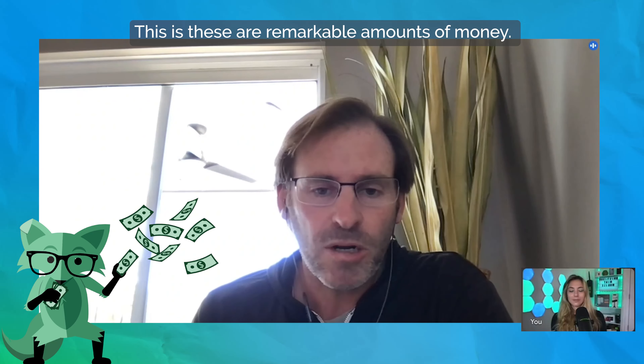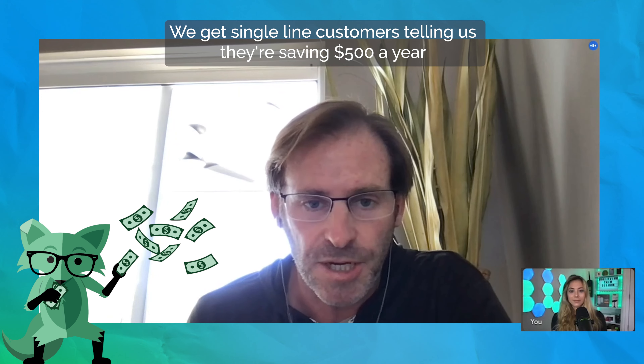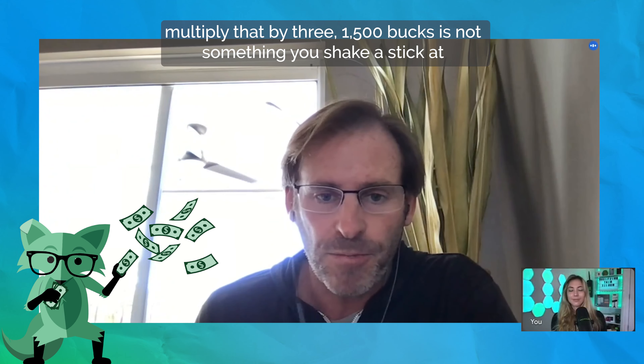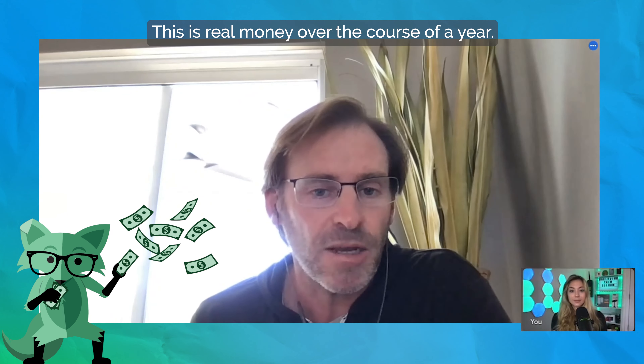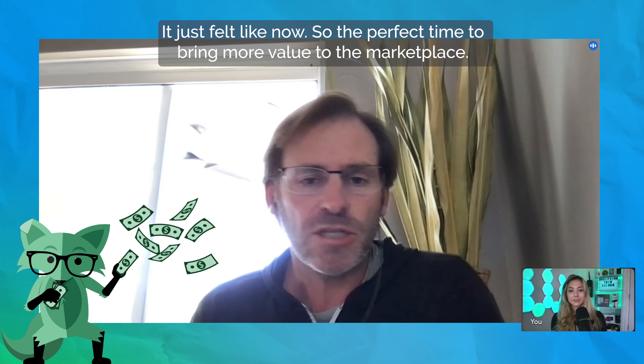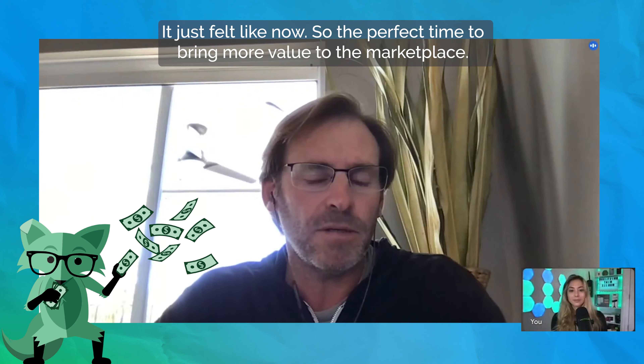So overall, if you have left Mint Mobile in the past because they didn't have family pricing, this might be the thing that brings you back because you are going to save a lot of money. These are remarkable amounts of money — we get single line customers telling us they're saving $500 a year. You multiply that by three, $1,500 is not something you shake a stick at. This is real money over the course of a year. It just felt like now is the perfect time to bring more value to the marketplace.